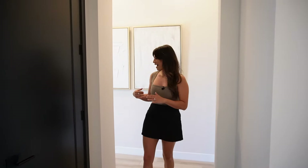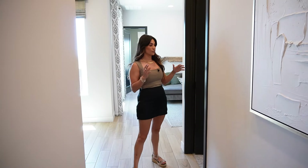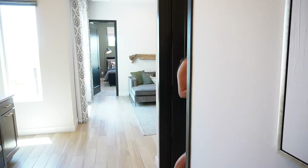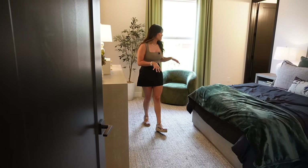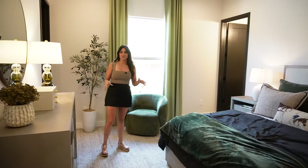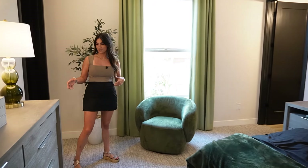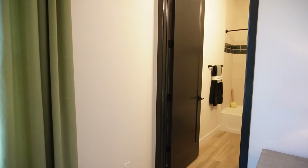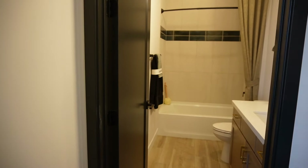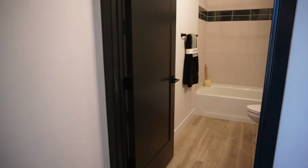Now onto the guest side of the house — this is a three-bedroom, three-and-a-half-bath home. The first guest bedroom has an ensuite and a walk-in closet. These are ginormous-sized bedrooms — you could easily fit a king-size bed with furniture. Everything is customizable, which is really great, and the walk-in closet is a very good size for a guest bedroom.